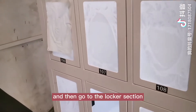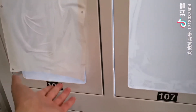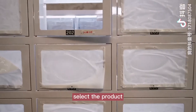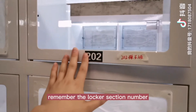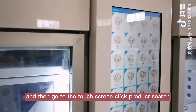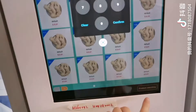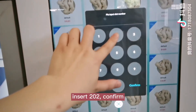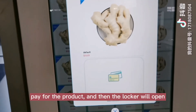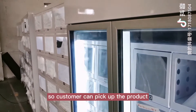The customer can also go to the locker section to pick up the product. The customer can look at the locker, select the product, remember the locker section number, and then go to the touchscreen. Click product search, insert the number to confirm, pay for the product, and then the locker will open so the customer can pick up the product.